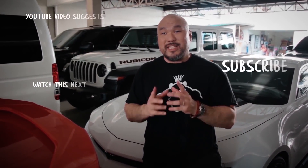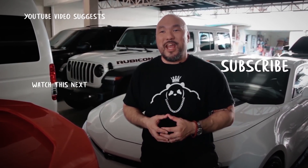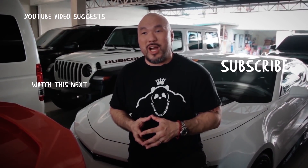Thank you very much for watching our videos. Please don't forget to subscribe and leave us a comment — let us know how we did and what you want to see in the future. Thanks very much for watching.